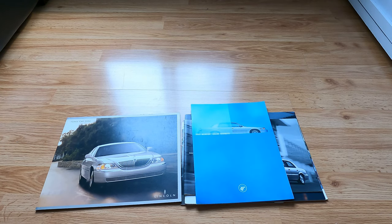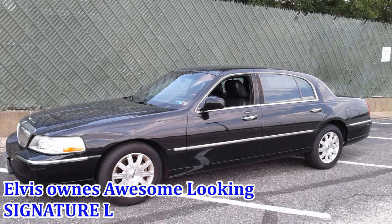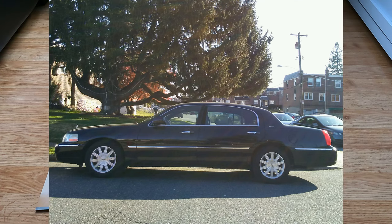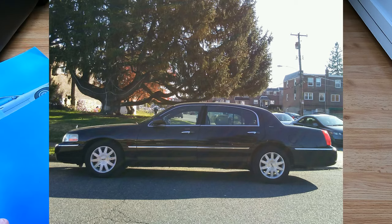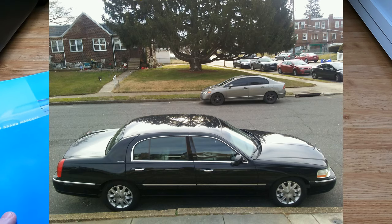Hello everybody, today we're continuing to explore the collection of Panther car brochures that I got from Elvis Gonzalez. Last time we looked at a bunch of Crown Vic brochures for '07, '05, and '04. Today we're going to be looking at a Mercury Grand Marquis collection, which actually contains a lot more brochures in general.